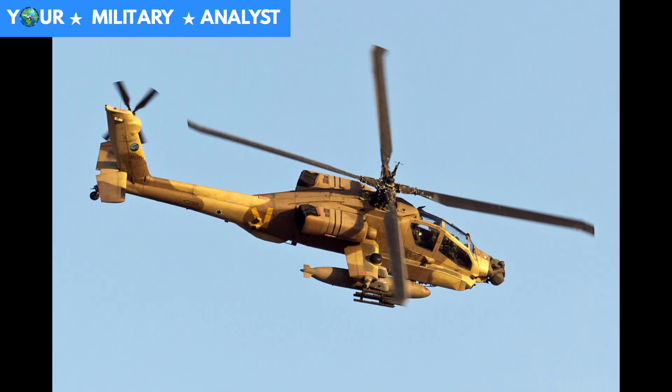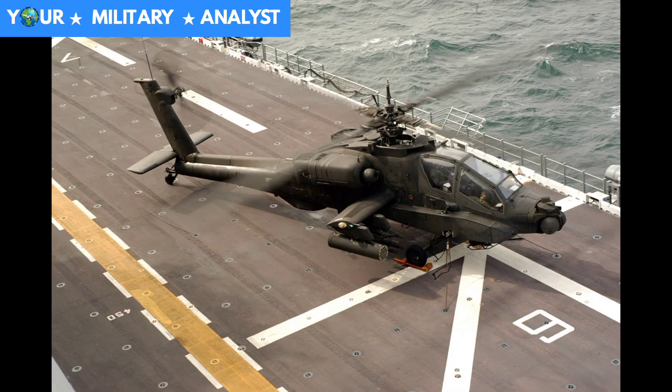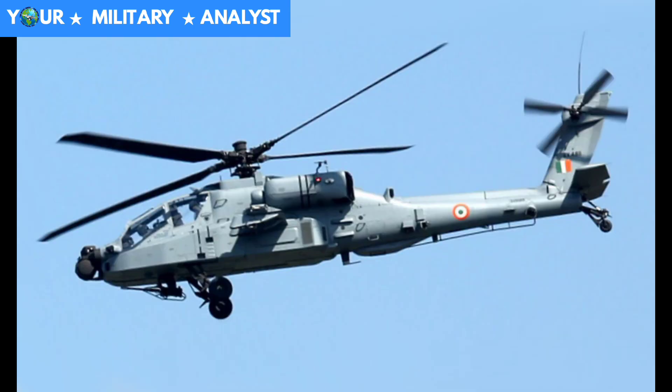Global customers for the Apache include Egypt, Greece, India, Indonesia, Israel, Japan, Korea, Kuwait, the Netherlands, Qatar, Saudi Arabia, Singapore, the United Arab Emirates, and the United Kingdom.